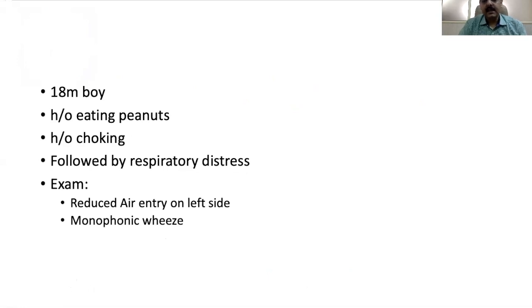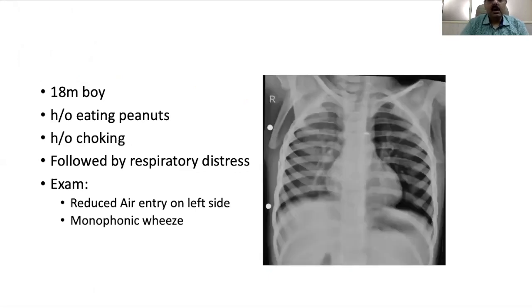The first case was an 18-month-old boy who was eating peanuts and choked, followed by respiratory distress. When this child came to us, on examination we found that air entry was reduced to the left side and there was a monophonic wheeze present. When we did the x-ray, we found hyperinflation on the left side of the lung, while the right side appeared relatively normal. With reduced air entry and hyperinflation on the left side, the foreign body would be on the left side.